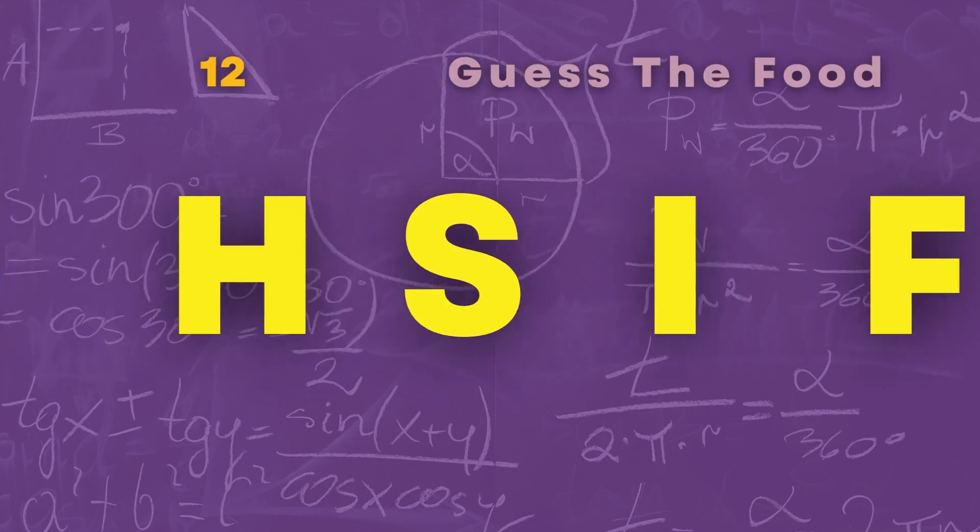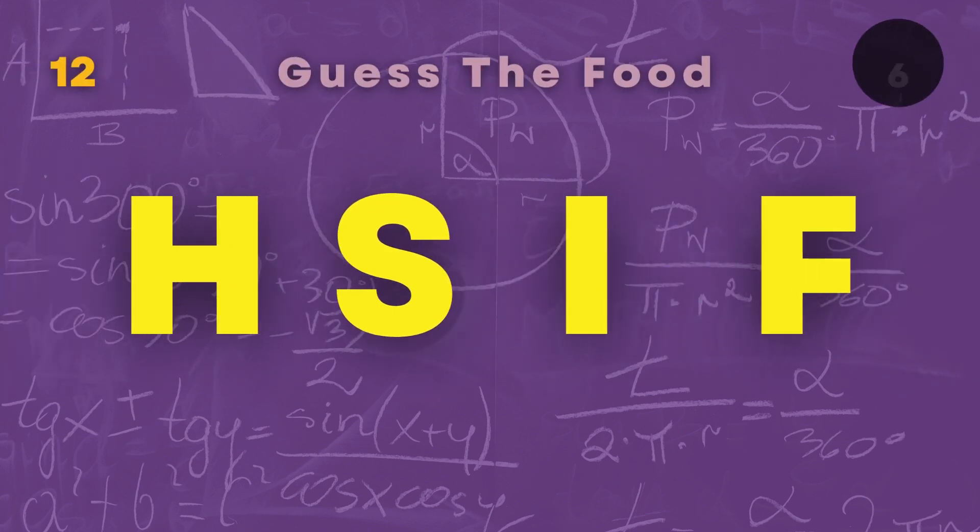Here is word number twelve for you. Fish.